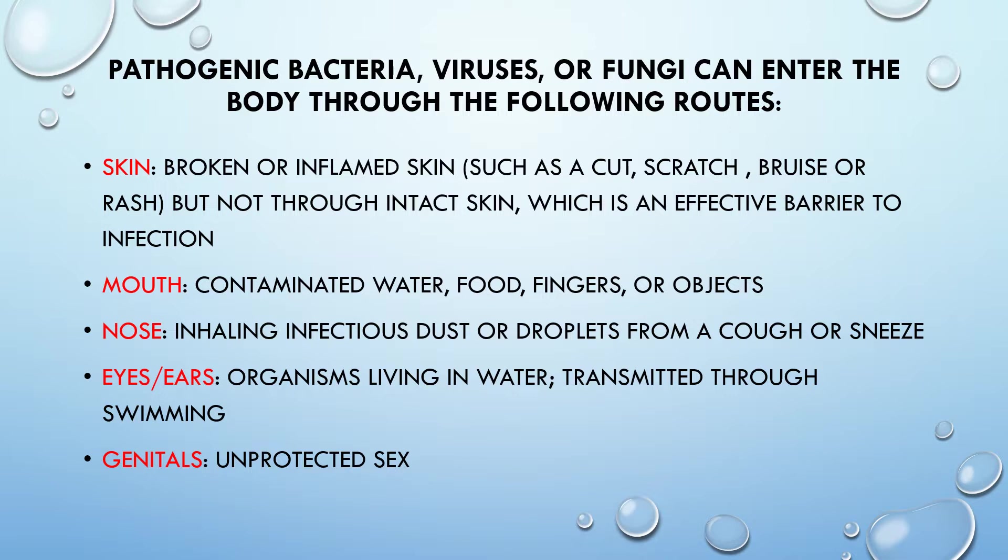What we have to remember about broken or inflamed skin — such as a cut or scratch — is that we also get little cracks in our skin from using a lot of hand sanitizer. So therefore, it is not going to be an effective barrier to protect against bacteria entering through the skin because of the dryness. Use lots of lotion and ointment to protect your skin.